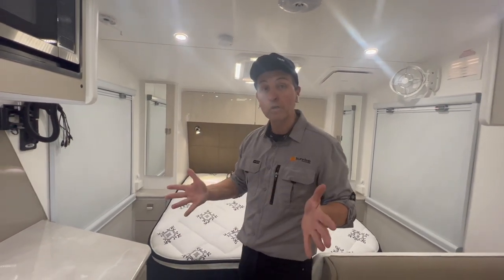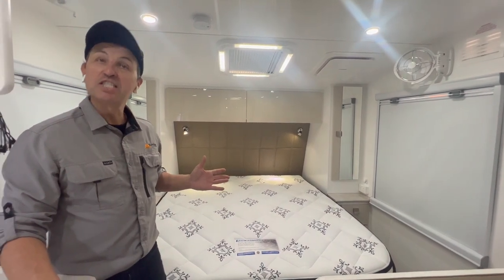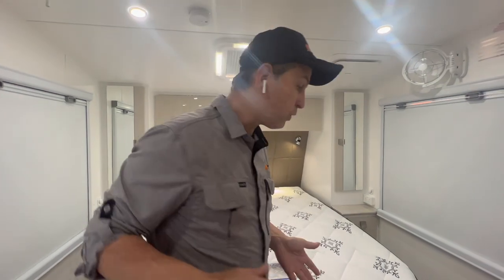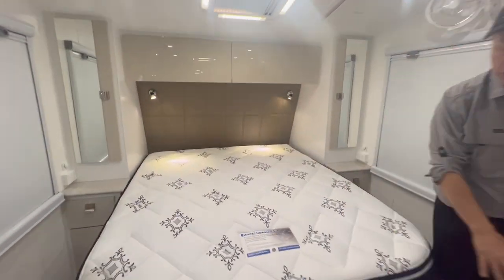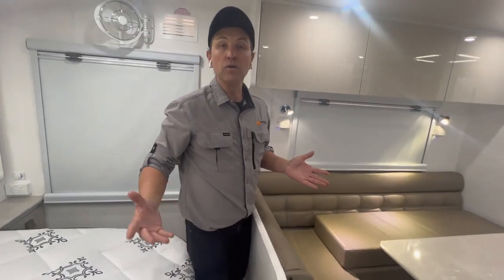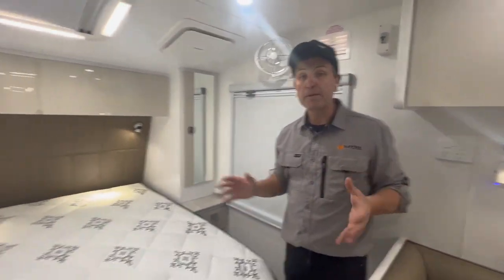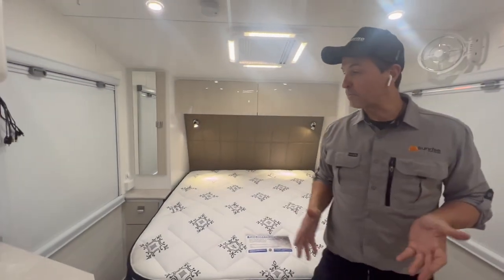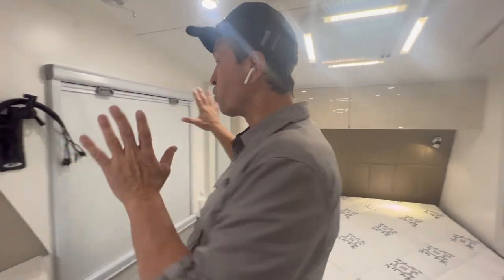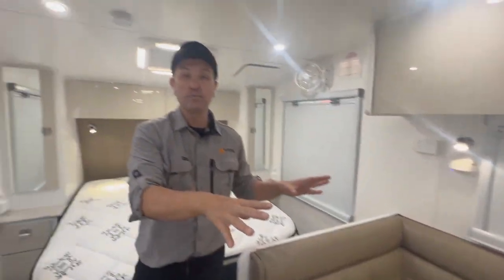Let's start at the bedroom. We normally do a five-foot-wide by six-foot-two-long mattress — that's a caravan queen. For a 19 foot 8 van, you can still walk around while the mattress is out, which is very important. We make our bedrooms a little bit bigger so there's still plenty of room to move around. The TV goes right here — great position for watching from bed, or you can swing it over to watch from the lounge room.